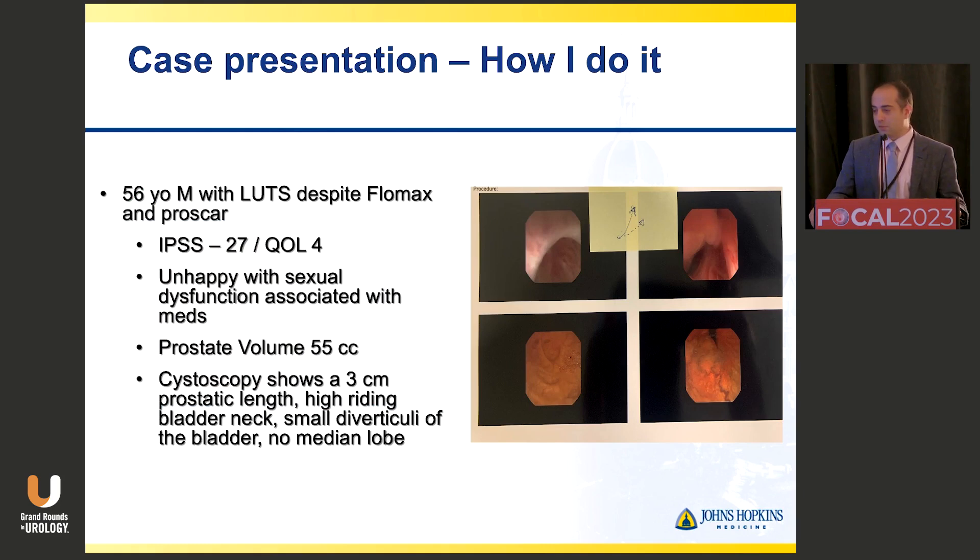This was a patient I took care of — a 56-year-old male who came to me for urinary symptoms despite being on Flomax and ProScar. He had an IPSS score of 27 with a high bother score, and the primary reason for his visit was the sexual dysfunction he was experiencing with ProScar and his wish to get off it. His prostate was 55 grams. When I scoped him, he had about a 3 centimeter prostatic length, a high-riding bladder neck, a small diverticulum in his bladder, and no median lobe. I always take pictures of my cystoscopies so I remember what I saw — the bladder neck was so remarkable that I drew a picture on a sticky note and included it in his records. What you see is coming into the prostatic urethra with just a wall of tissue in front of you.